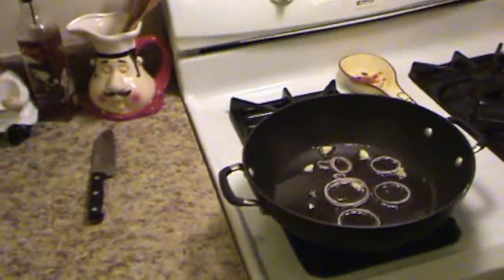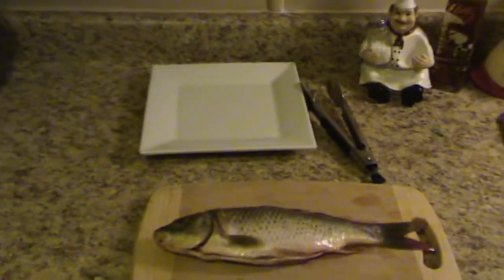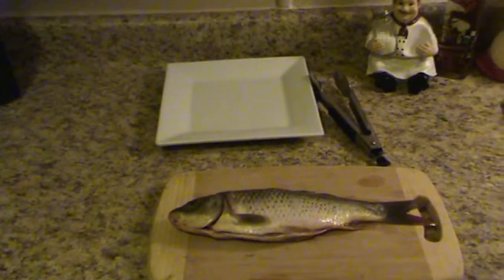Other people say it tastes like dirt, but I'll let you guys know. I'm gonna put the camera down so we can start cooking this guy.